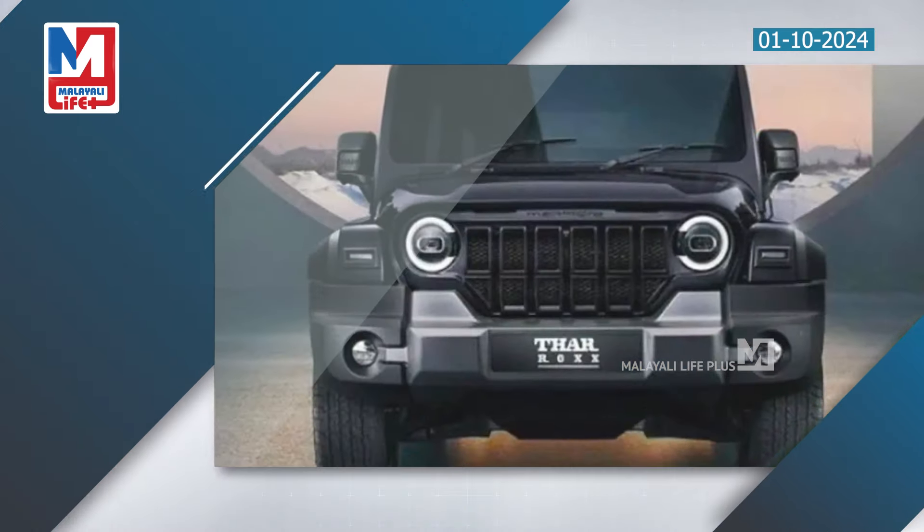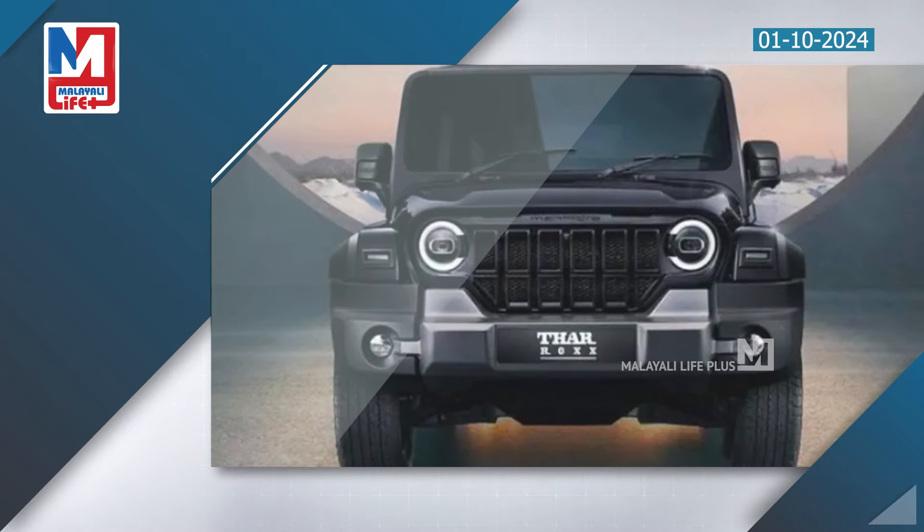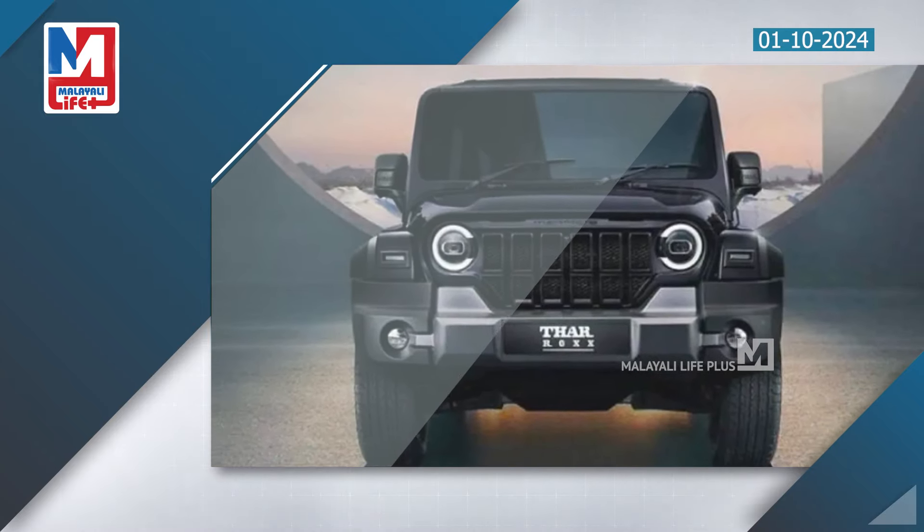Welcome to the lifestyle SUV segment. THAR ROX bookings opened on August 5th. All SUV bookings were made, with one booking confirmed on October 3rd in India, including a dealership booking and the SUV booking.